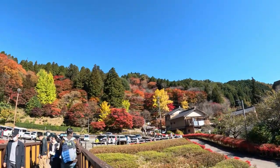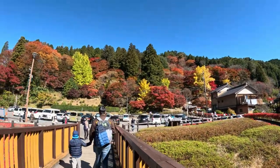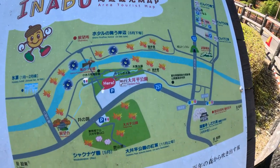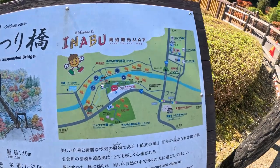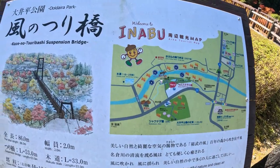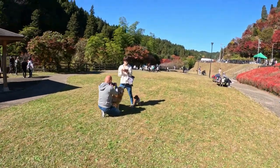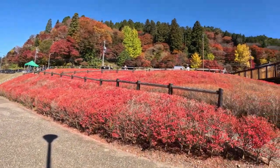Vamos a subir en la parte de arriba para tomar unas fotitos. Acá hay un cartel de la ciudad. En realidad la ciudad se llama Inabu y el parque se llama Otairapar. Aquí nos muestran el mapa, la parte de estacionamiento, el clima, la parte donde está colorido y la parte de la ciudad. Lo bueno es que este parque es gratis, el parking es gratis.